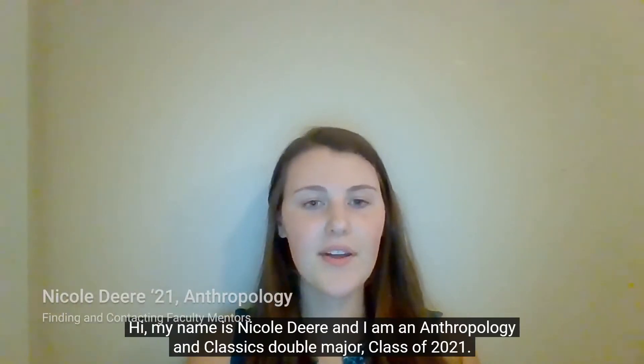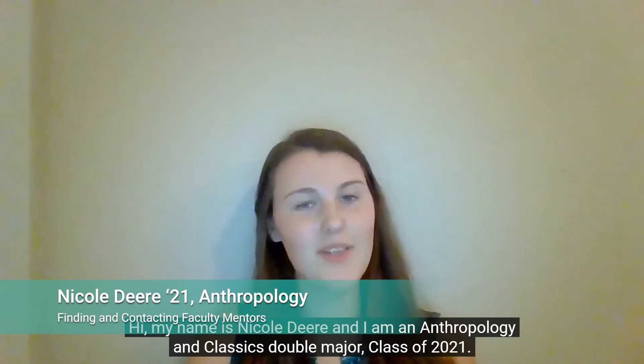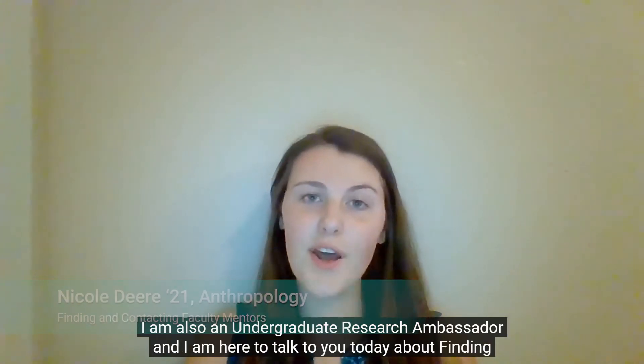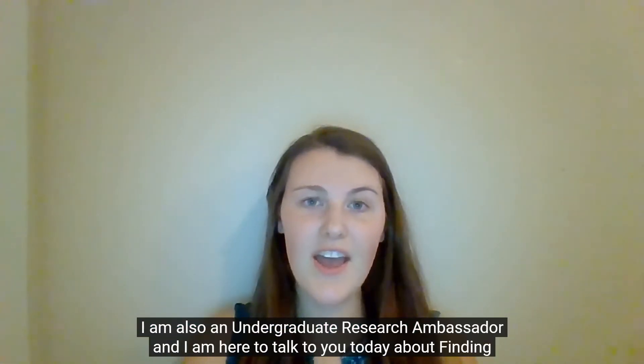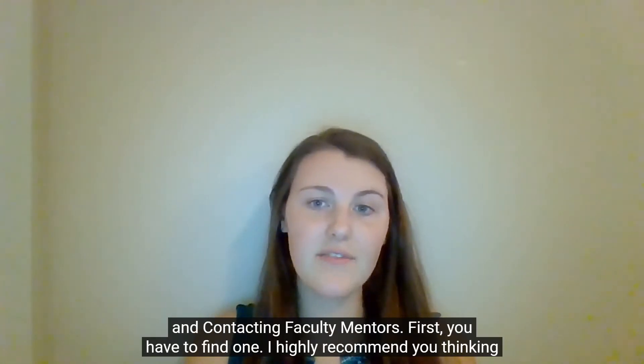My name is Nicole Deer and I'm an Anthropology and Classics double major, Class of 2021. I am also an Undergraduate Research Ambassador and I'm here to talk to you today about finding and contacting faculty mentors.